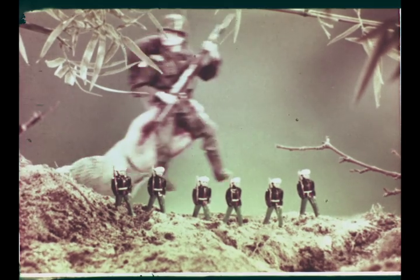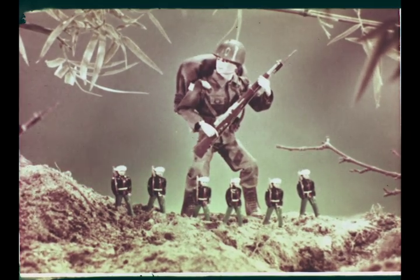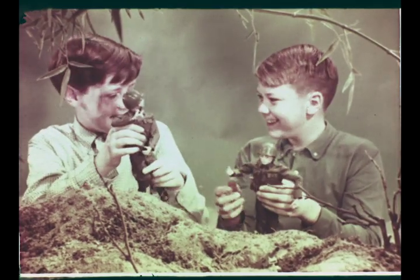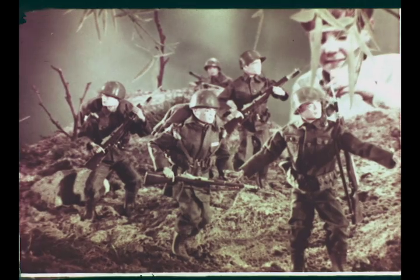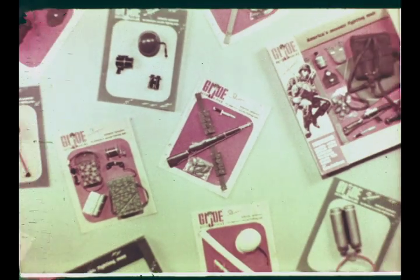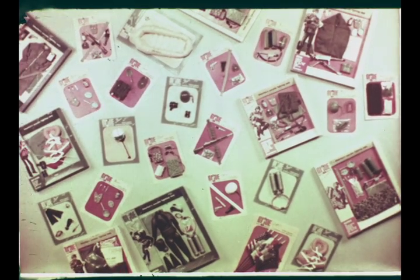Unlike the little soldiers you used to play with, G.I. Joe is almost a foot tall. He moves just the way you do — 21 movable parts, over 1,000 fighting positions. And with the authentic G.I. Joe equipment available, you can bring a new kind of realism to playing soldier.